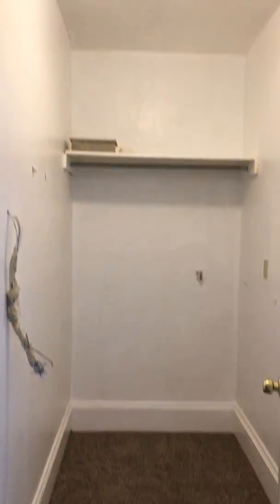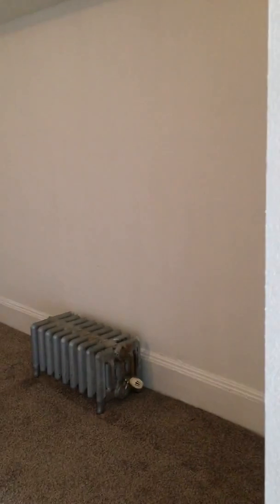Storage closet — huge. And then our dining room.